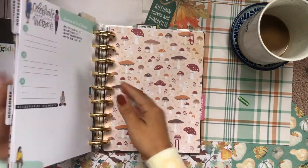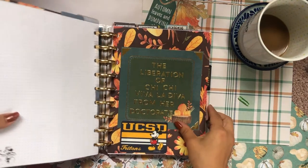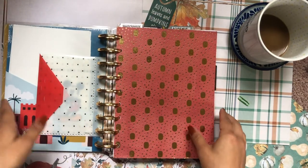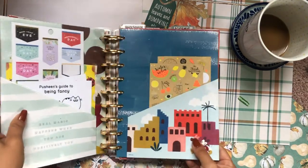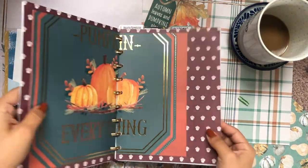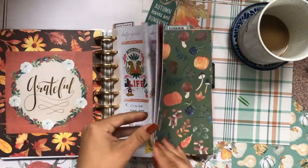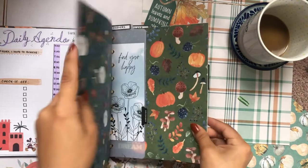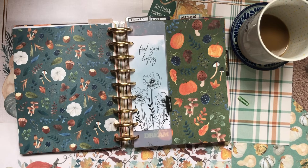We've set up our entire mega happy planner for the month of November. Now I have to go in and set up all of the individual months, which is always so much fun to do. It does take me a while — I'll sit down and craft for like three hours straight to set up all of the months. But honestly I love every single minute of setting up my planners, so I don't mind it at all. I hope you enjoyed this planner setup video — let me know your thoughts in the comments down below and I'll catch you in my next video. Bye!